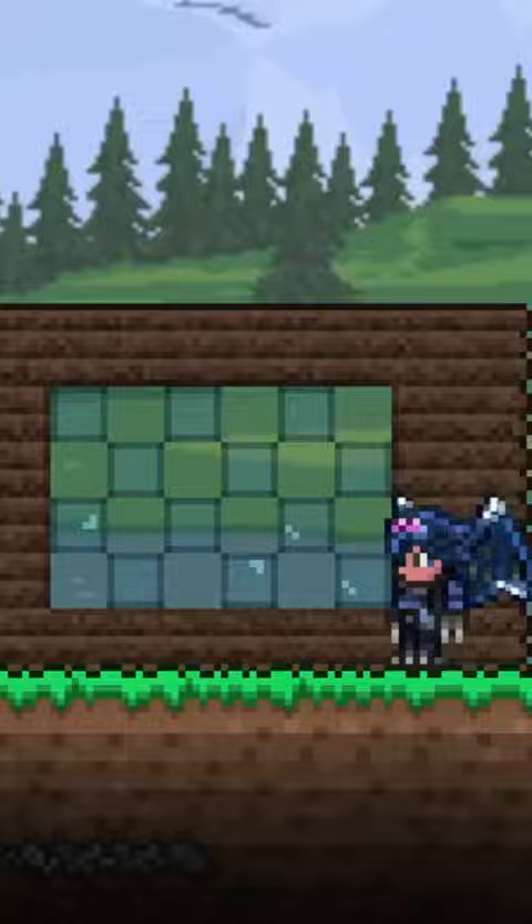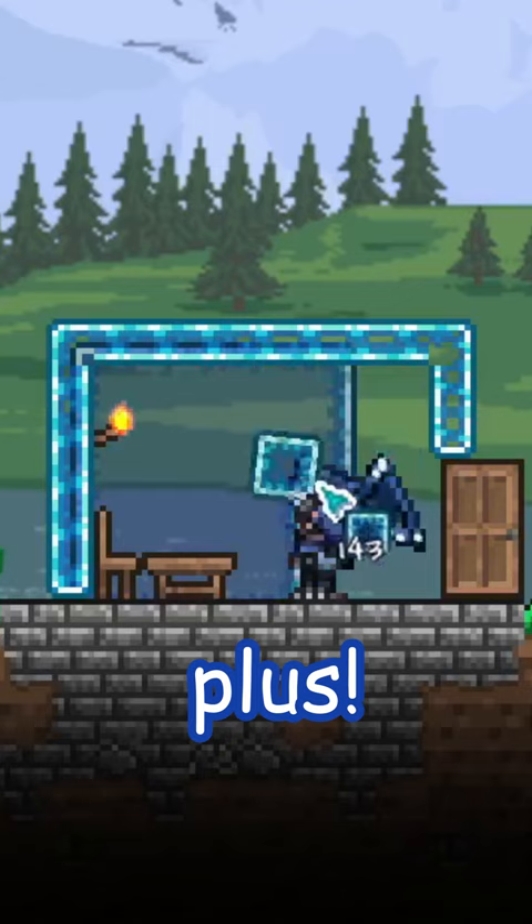Crisscrossing echo walls and regular glass walls makes for this nice checkerboard pattern. And getting a bit more creative with its placement, you can make the simplest of windows really pop.